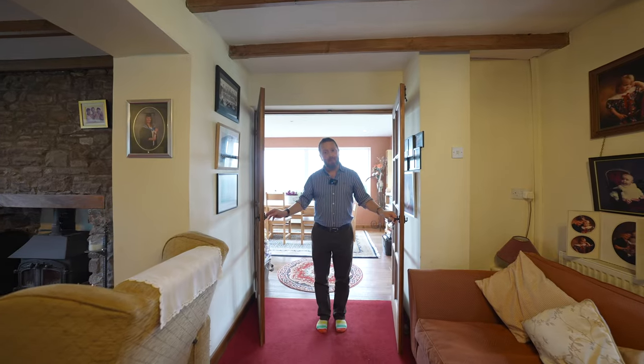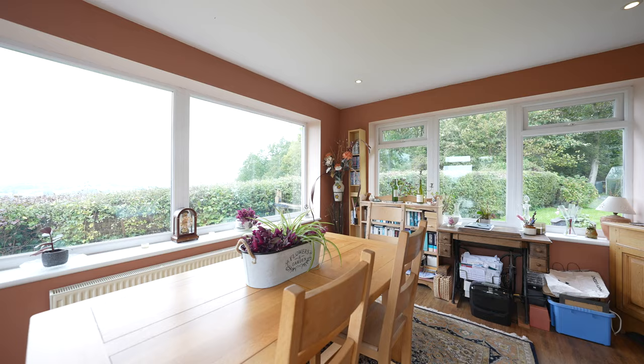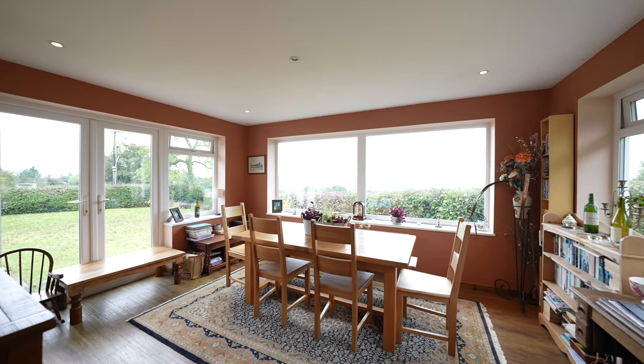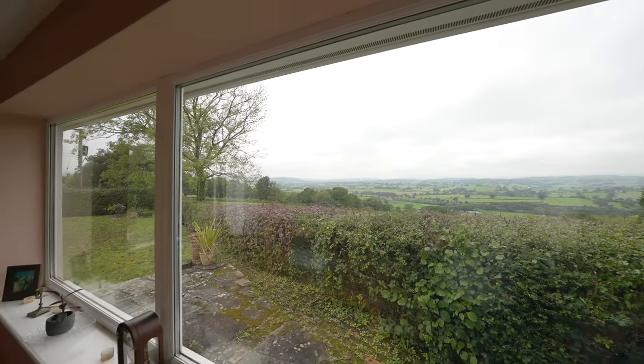Welcome to my absolute favourite room in the house — a beautiful third reception being triple aspect with far-reaching south-westerly views and doors opening to the garden.